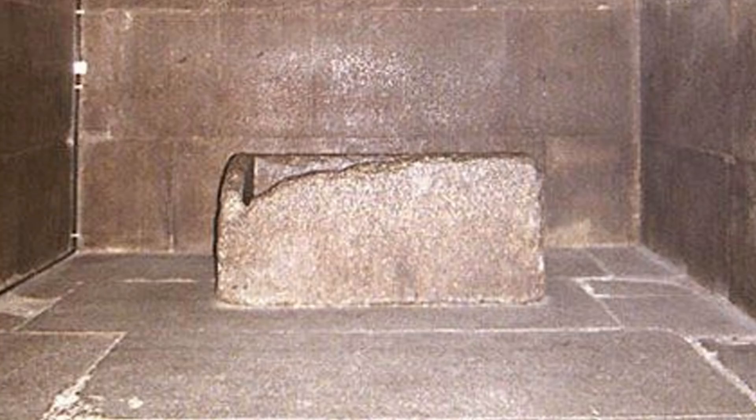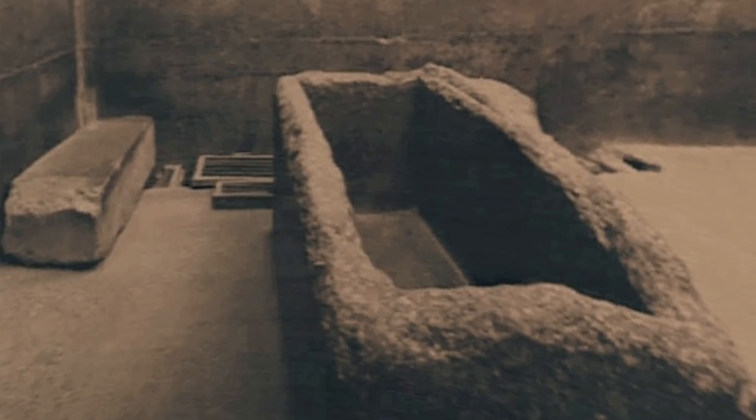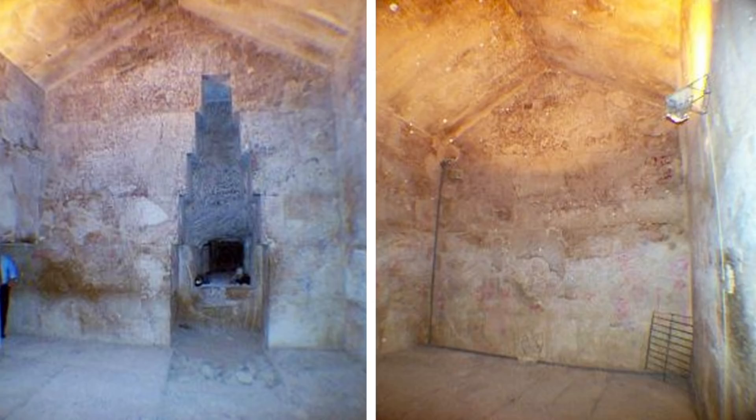The second possibility is that this isn't Khufu's sarcophagus. He wasn't laid to rest inside the King's Chamber, and the coffer was therefore not inscribed. Both options are plausible, and whilst I do think option one is more credible, I do think we should consider or at least explore the possibility that Khufu didn't choose the King's Chamber as his burial chamber.